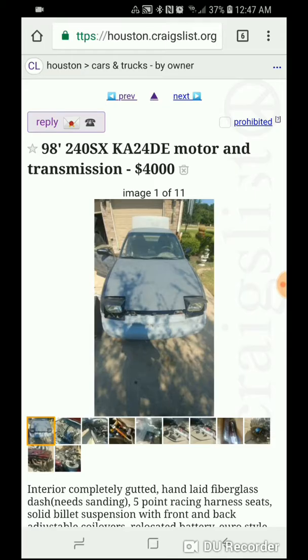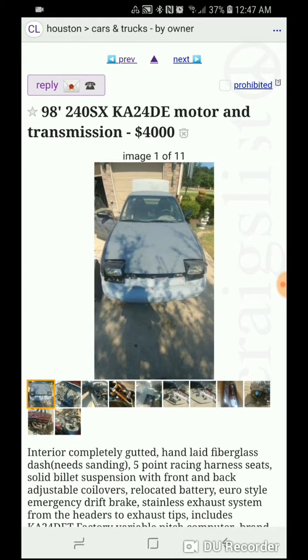First off we have a 98 240SX with a K24DE motor and transmission, asking $4,000. Forgetting the description for now, let's look straight at the pictures.